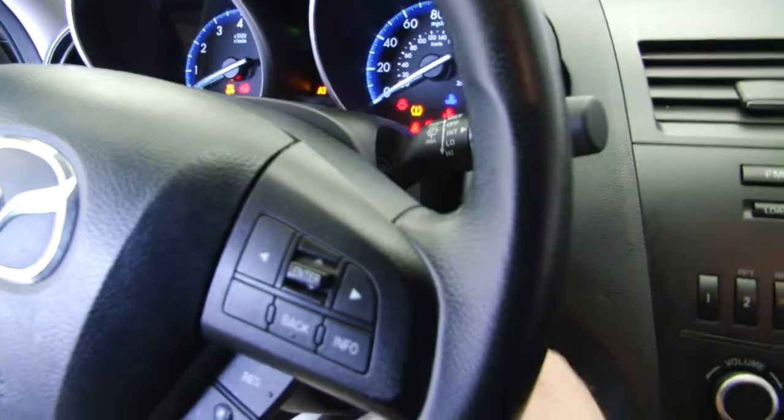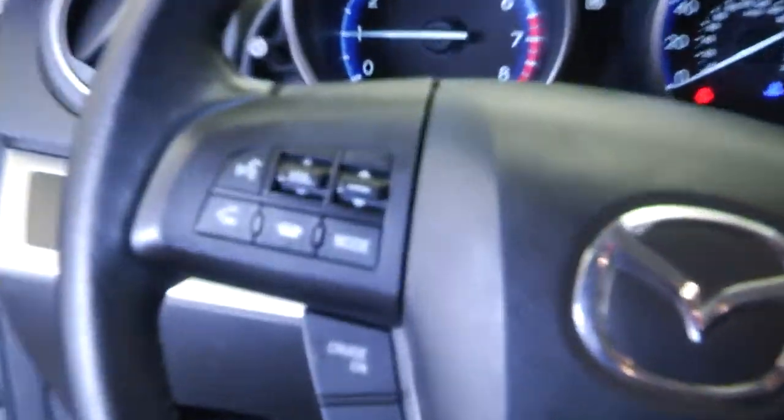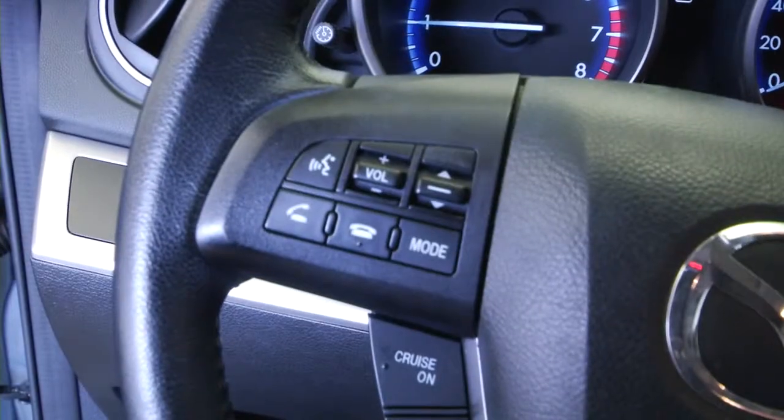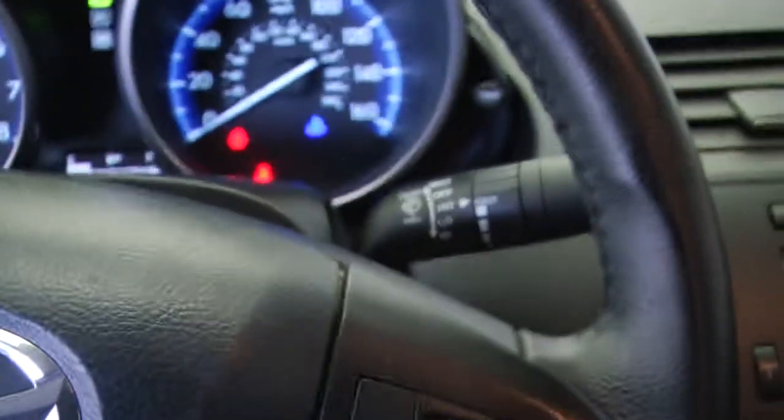We'll hop in and start it up. Starts right up. Audio controls mounted right there on the steering wheel. Cruise control on the steering wheel as well. And of course, you can get to some of your information from the console there.